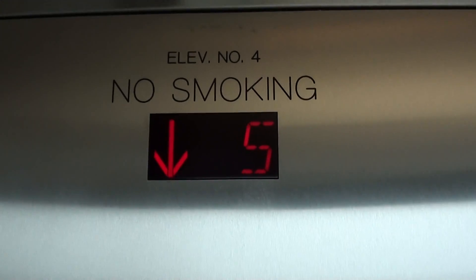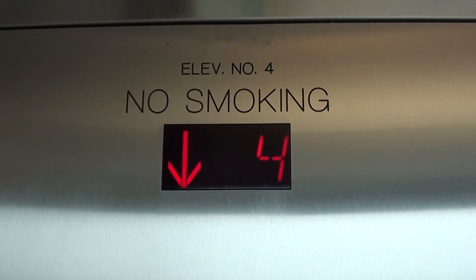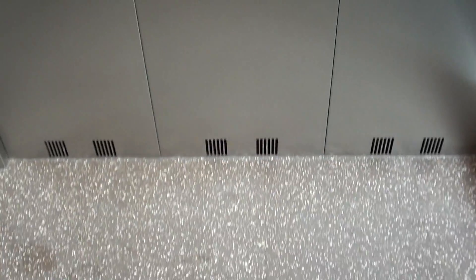Kone Monospace — one of my most favorite modern elevators. Very smooth, very nice. Very suitable cab for a parking garage. Basic but still looks nice.